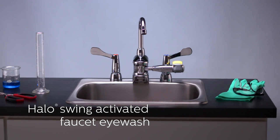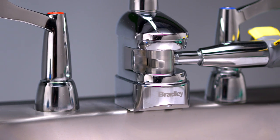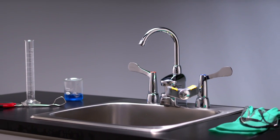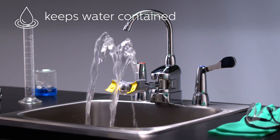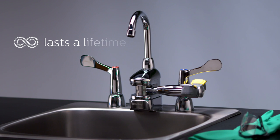Introducing Bradley's new Halo Swing Activated Faucet Eyewash with a patented two-in-one design unlike any other product of its kind. It's compact, easy to use, keeps water contained, has a high-performance eyewash, and best of all, lasts a lifetime.